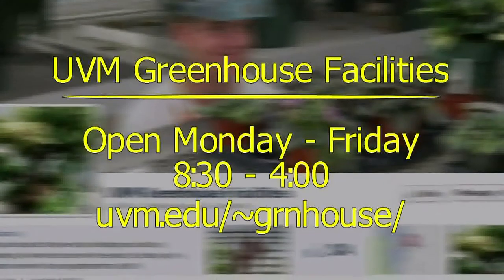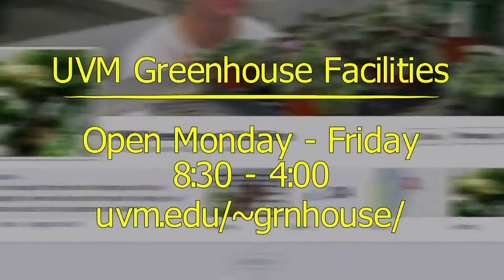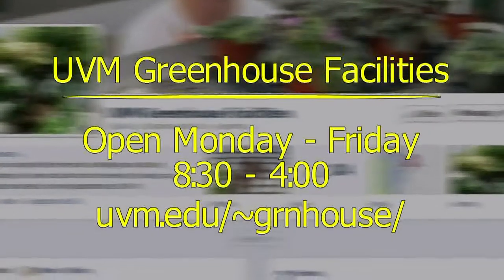Thank you so much for your time today. People can come here to the UVM Greenhouse and visit, and ask questions to learn more about how you do it. They certainly can — everybody on our staff is trained to be able to use biological controls, and we have a website with information there as well. Thank you so much, Colleen, for spending time with us today on this great topic. And thank you for watching today on Across the Fence for University of Vermont Extension. I'm Leonard Perry.